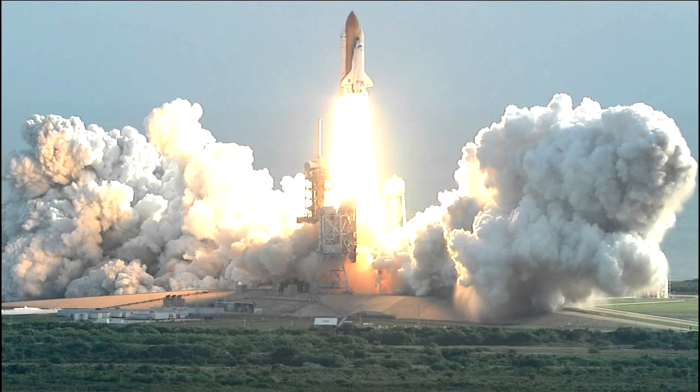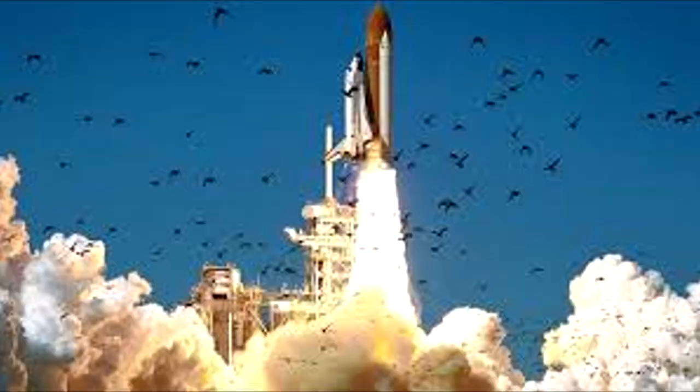Liftoff of the 25th Space Shuttle mission and it has cleared the tower. I have set the mission roll program. Roger roll Challenger. Good roll program confirmed. Challenger now heading downrange.